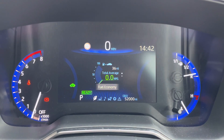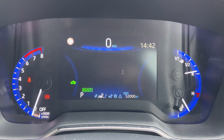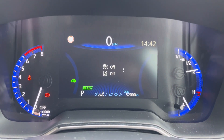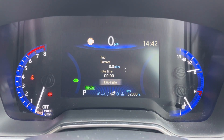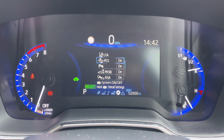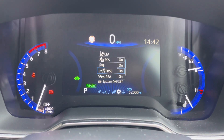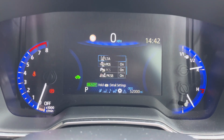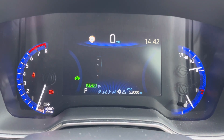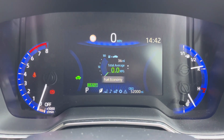On the display in the instrument cluster you've got access to your fuel economy. You also have your driver assist display, your audio vehicle information, your trip computer, and your energy monitor. You have all of your driver assist features here including your pre-collision warning system, your lane departure warning system, as well as vehicle messages.